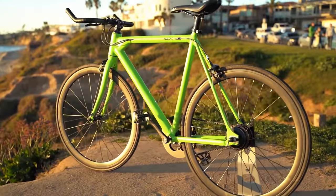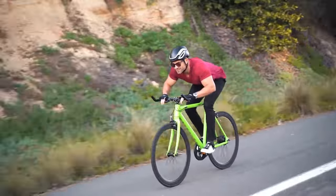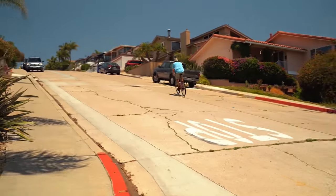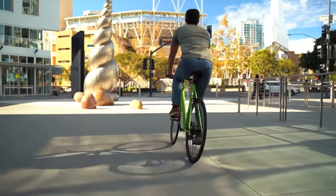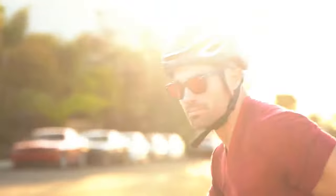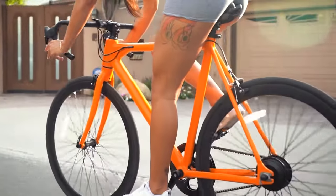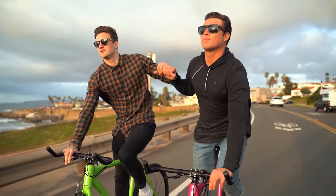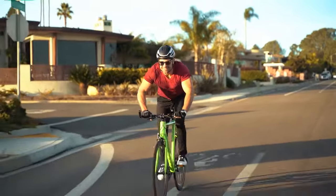The Baby Maker is our vision of the future of sustainable transportation. It gives you the freedom to ride faster, climb higher, and explore further than ever before. The Baby Maker is more than just a bike — it's a movement. If you want to keep more money in your wallet, have more time for the people you love, and breathe more clean air, then this is the bike for you.